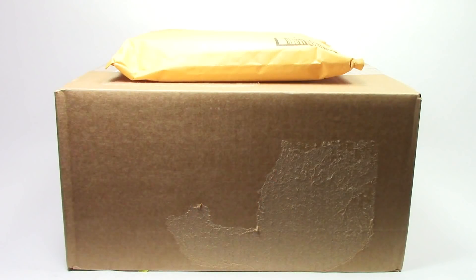Hey guys, Michael here, and I'm back to Talk Bricks, and today I'm bringing you guys another Lego haul. Today I've got one small package from Amazon, and one large box from Lego Shop at Home. So let's get to it.